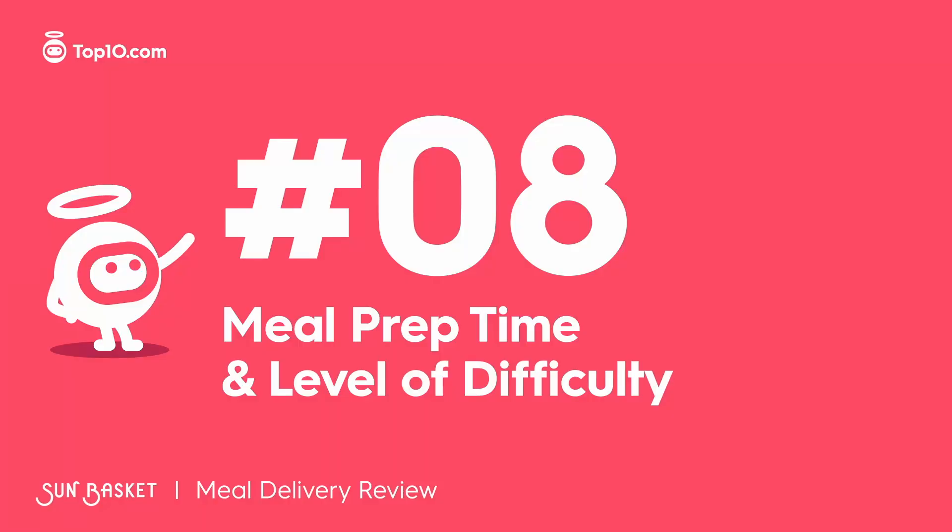Add to that the tremendous variety of menus and diets, and Sun Basket definitely outshines a lot of the competition. Sun Basket has two prep levels: easy or really easy. The first takes 15 to 40 minutes, while the second has meals ready in just six minutes. The slightly more complex meals give you that culinary skill edge, but if you're super short on time, six-minute meals are the way to go.